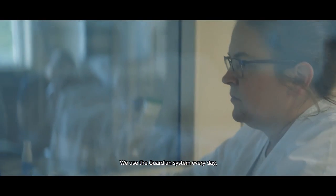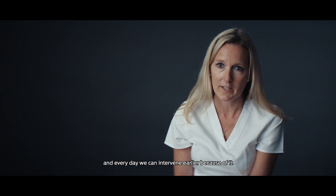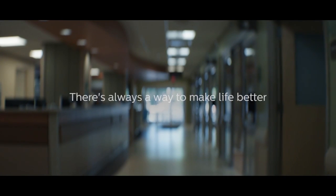We use the Guardian system every day, and every day we can intervene earlier because of it.